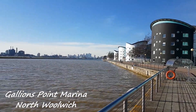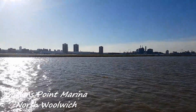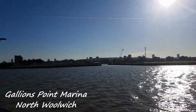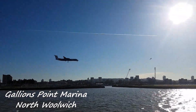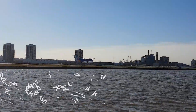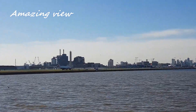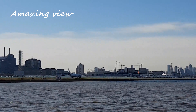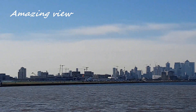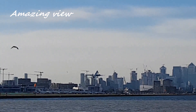North Woolwich is located in East London, Travel Card Zone 3. It has the DLR system running through and especially London City Airport located right inside. Where I'm standing right now is Galleons Point Marina — the view is breathtaking and the air is so fresh. From here you can see the airport runway and enjoy every movement of the planes taking off and landing. There is definitely no place in central London where you can enjoy this unique experience.